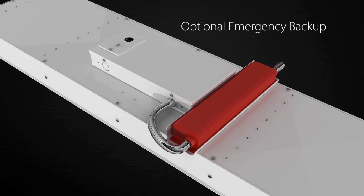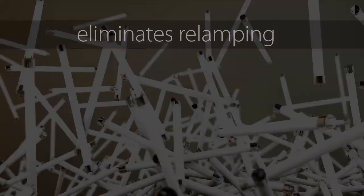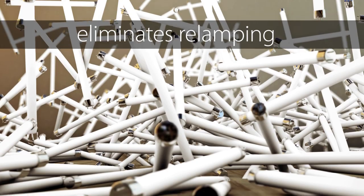An emergency backup option is also available. L-Panel boasts a 100,000 hour LED lifespan based on IES LM80 results and TM21 calculations. This eliminates the time and expense associated with relamping traditional fluorescent fixtures.